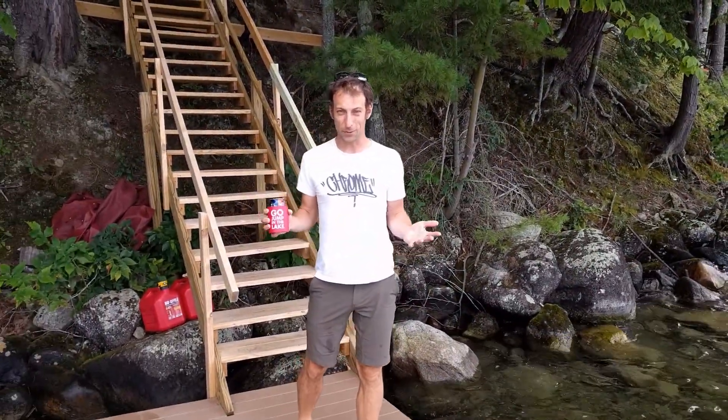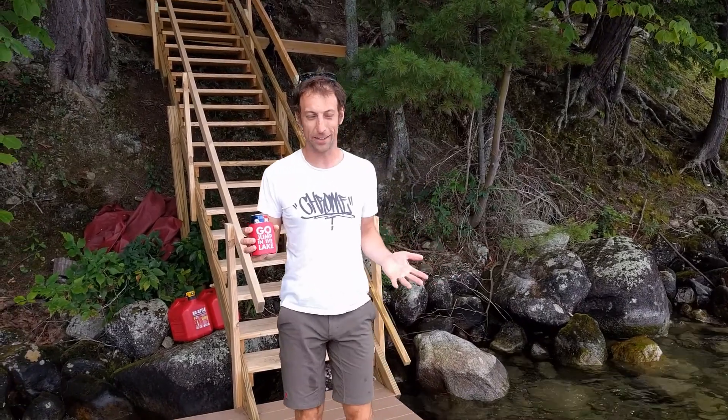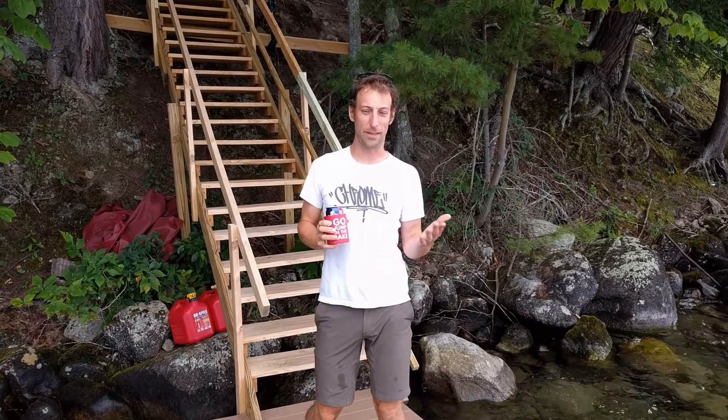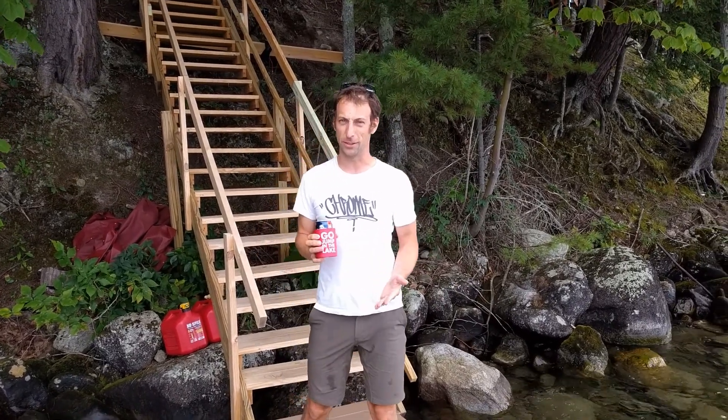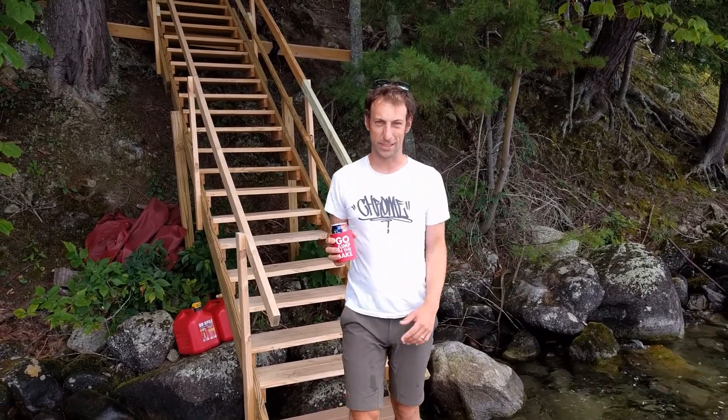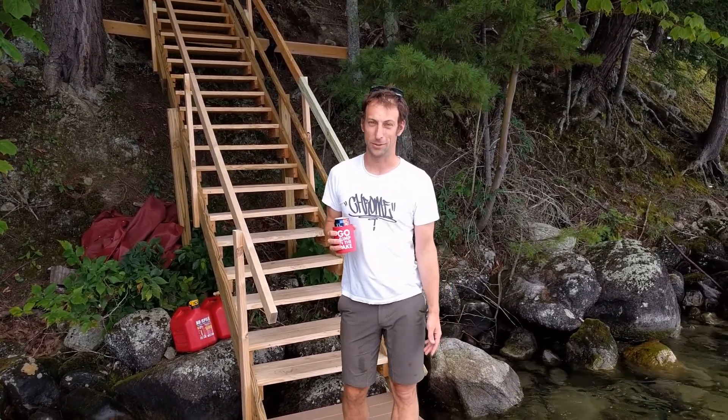We did it! WalkerCon 2017! We made it! We're here! So many projects to do while we're staying in the bunkhouse, so much excitement. There's lights to put on the pontoon boat, there's new railings to add, there's a landing to build, a bench. We're gonna do it all, but mostly we're just gonna hang out as a family. WalkerCon 2017.